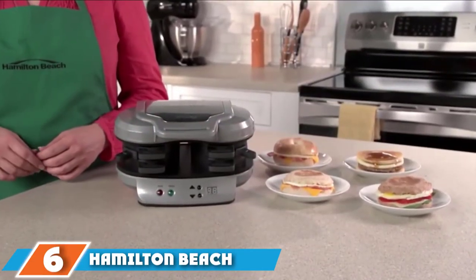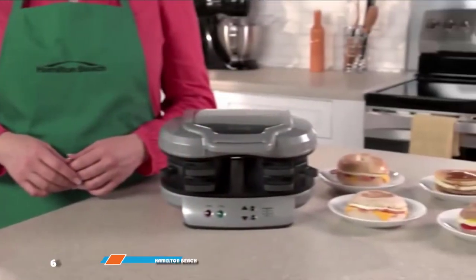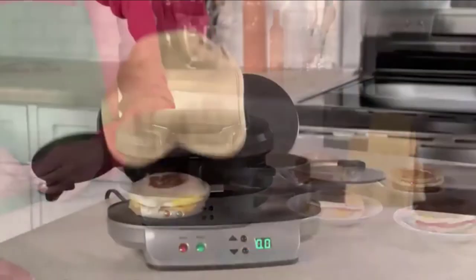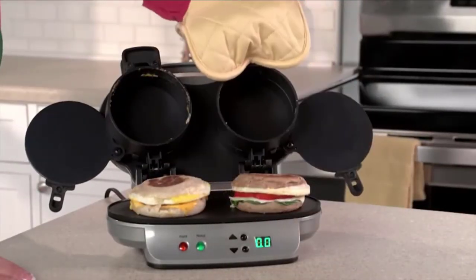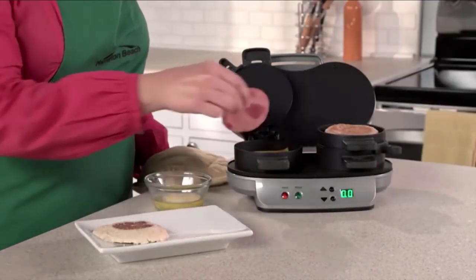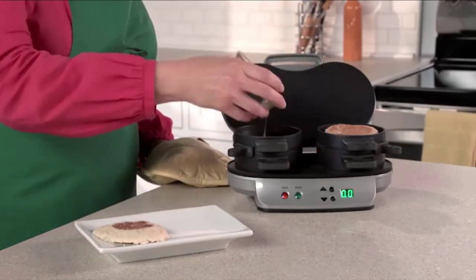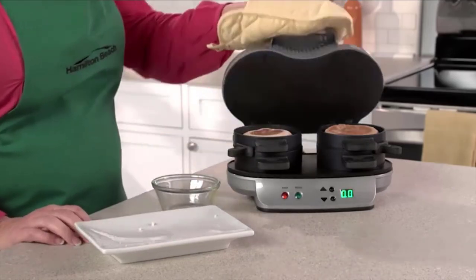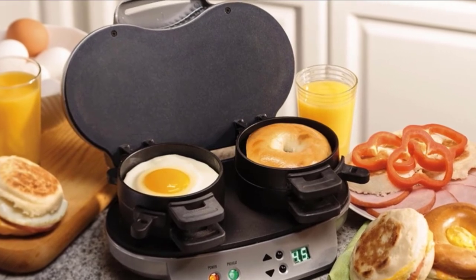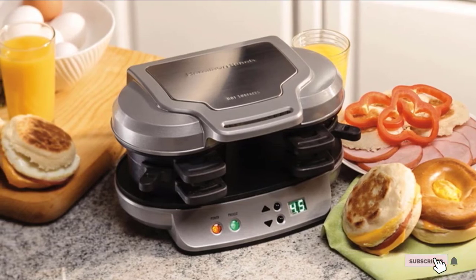The number six position is dominated by the Hamilton Beach Dual Breakfast Sandwich Maker. Your grandmother always told you that breakfast is the most important meal of the day, and you can show her you were listening with this thoughtful gift. The Hamilton Beach Dual Breakfast Sandwich Maker lets your grandparent make a delicious and fully customized breakfast sandwich each day. Different sections allow the egg to cook separately instead of making other parts of the sandwich soggy, and the whole sandwich will be ready in five minutes. This makes two sandwiches at a time, but your grandparent can choose to only use one. If you stop by, you guys can have breakfast together.